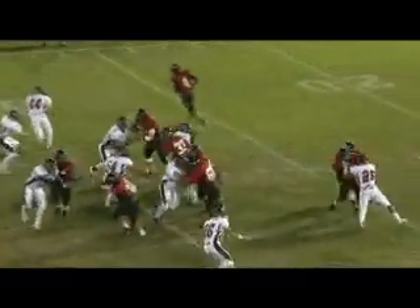Second down and nine. Play action fake. Judd's got the ball. Cohen is a deep man. Wittek gives him the ball straight up the middle.